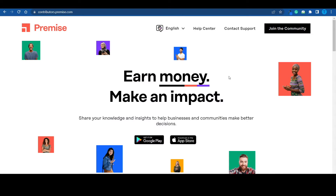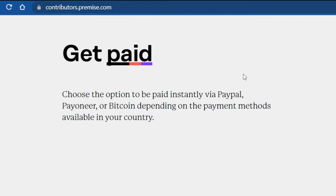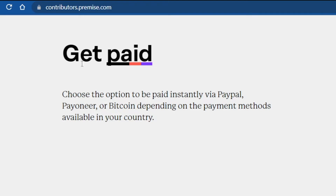Number three on the list is a little bit different. You're still going to pretend that you're purchasing items at different stores, but this time you're also getting paid to take pictures. I'm talking about the Premise app. Head over to contributors.premise.com where you can earn money by sharing your knowledge and insights to help businesses improve their products and services. Keep in mind this is not exclusively a mystery shopping website, so tasks won't be as frequent. You might get a well-paying task every once in a while, but it could be a whole week before you get another one. Earnings can be received via PayPal, Payoneer, or Bitcoin.